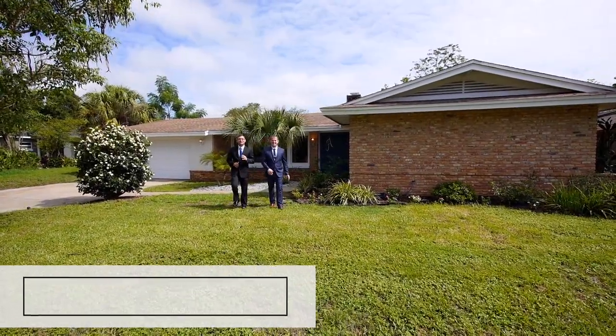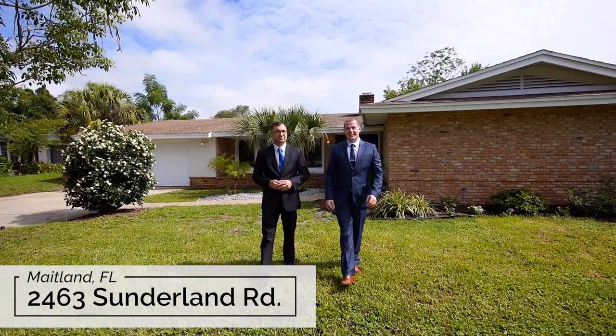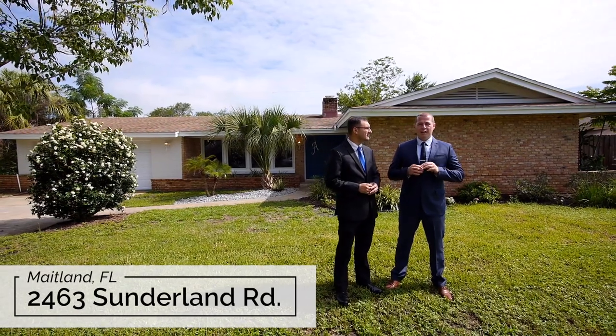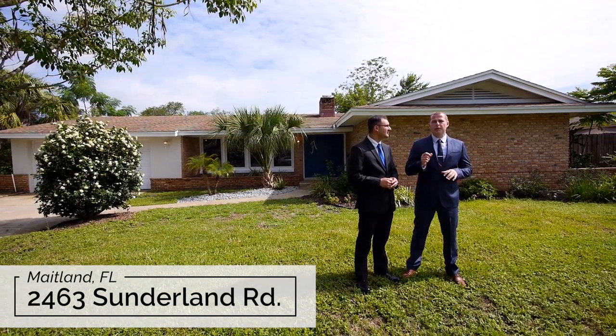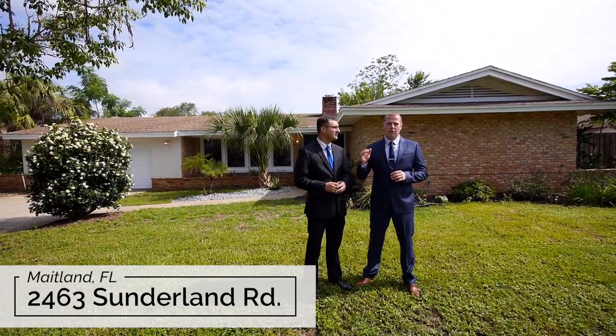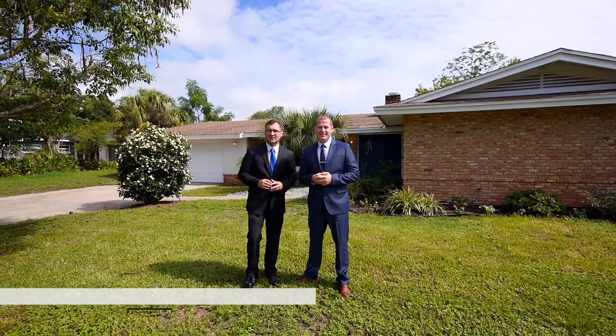Welcome friends, Eric and Mario here with another fantastic listing at 2463 Sunderland Road in Maitland. This awesome three-bedroom, two-bath home features 1644 square feet, has brand new flooring throughout, fresh paint inside and out, stainless steel appliances, and an ample backyard that's fenced in. We're talking about a move-in ready home and I love it.